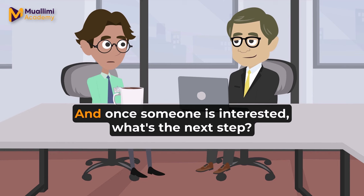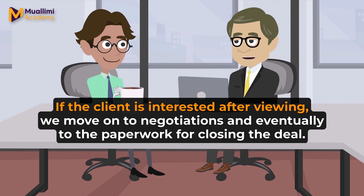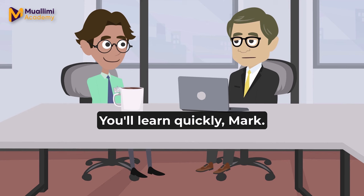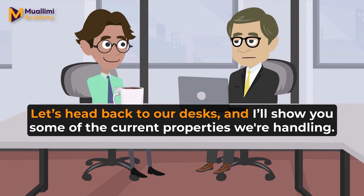I see. And once someone is interested, what's the next step? We arrange viewings. If the client is interested after viewing, we move on to negotiations and eventually to the paperwork for closing the deal. It seems like there's a lot to learn, but I'm eager to get started. You'll learn quickly, Mark. Real estate is a dynamic field, but it's very rewarding.